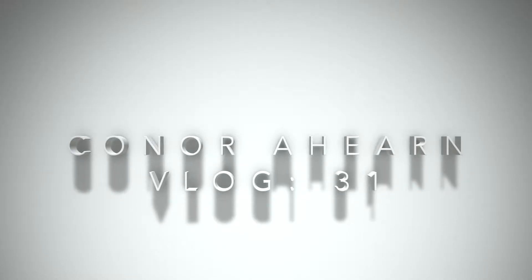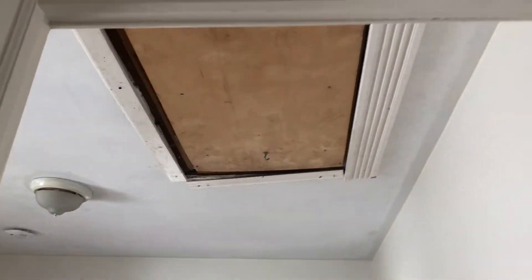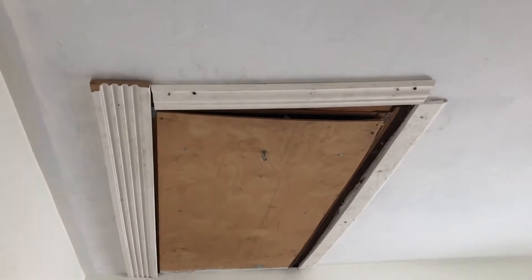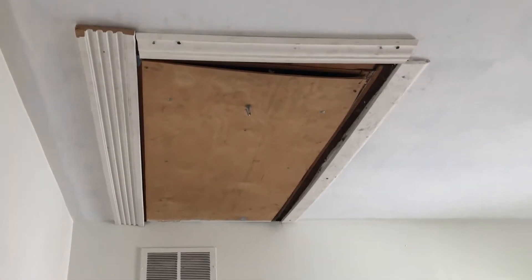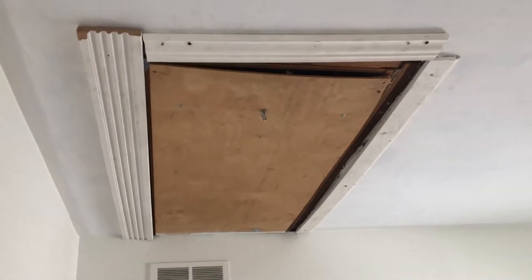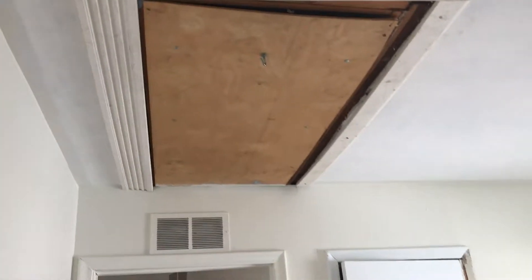The first thing today is going to be addressing the ceiling in the bedroom. But as you can tell, this trim that they put over the attic entryway is ridiculous. What were they doing? So I'm going to rip that down and get this all painted up.